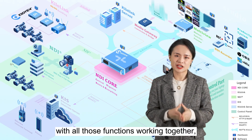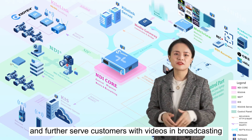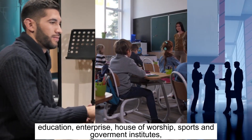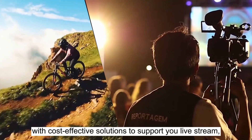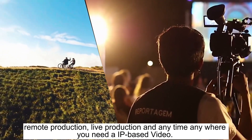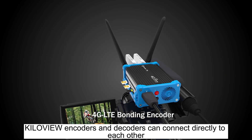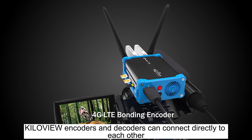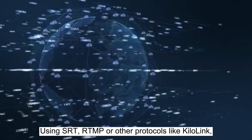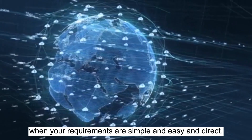In summary, with all these functions working together, KiloView will provide a total solution for IP-based video transmission and further serve customers in broadcasting, education, enterprise, house of worship, and government institutes with cost-effective solutions to support live streaming, remote production, live production, and anytime, anywhere IP-based video. Of course, eliminating all the management tools and connecting parts, KiloView encoders and decoders can connect directly to each other using SRT, RTMP, or other protocols like KiloLink. You don't have to go through all these centralized management systems when your requirements are simple and direct.